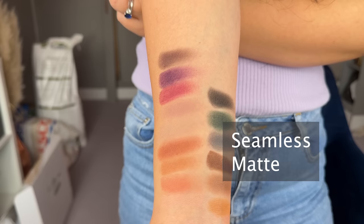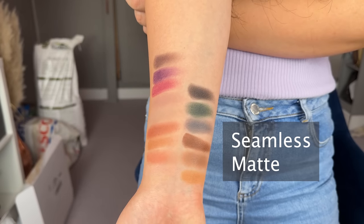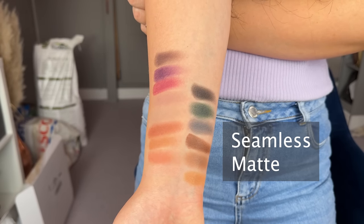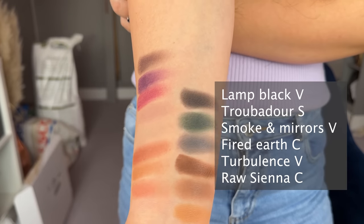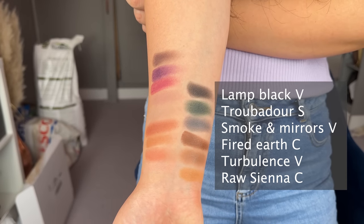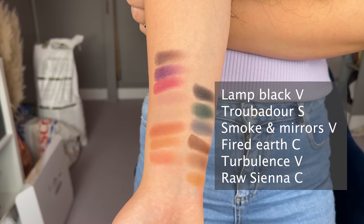The seamless matte formula has seven shades total. Lisa describes it as a matte with a touch of luminosity — a little bit of pearl in the formulation. This shade also feels extremely creamy to the touch. You can definitely see the luminosity when comparing it to the velvet finish. I find that the seamless matte has more pigmentation, applies more easily, and I actually prefer it to the velvet formula. It picks up with a brush and adheres to lids way better.